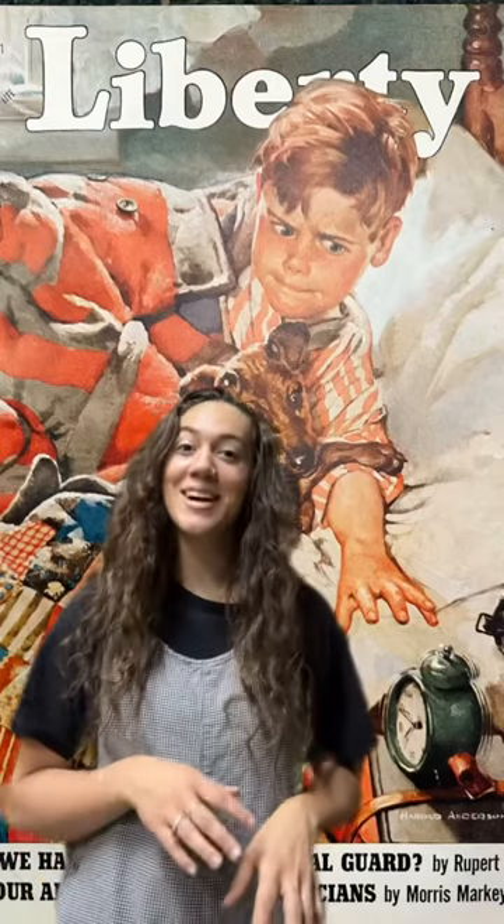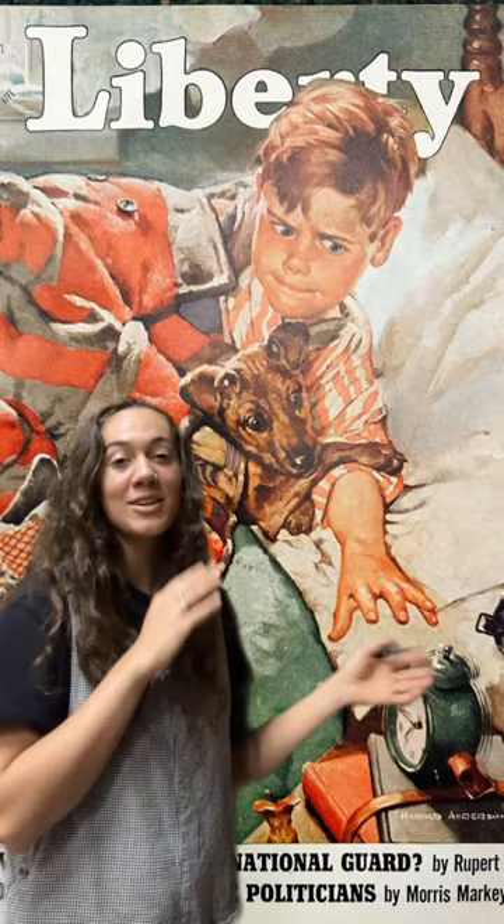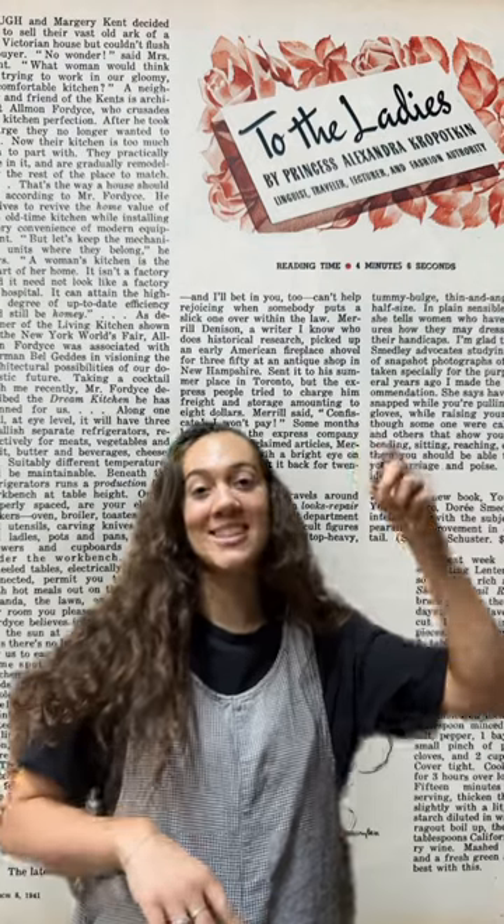Continuing the color cover theme, I love this one. All the Liberty magazines have super bright, vibrant color covers, and this one's my favorite — it's a little boy cuddling his dog, reaching for his alarm to snooze it. Liberty magazines are also full of short stories like this one called 'To the Ladies.' And the color covers are not the only thing that's colorful — they also have tons of ads for food and different things that are so colorful and fun.